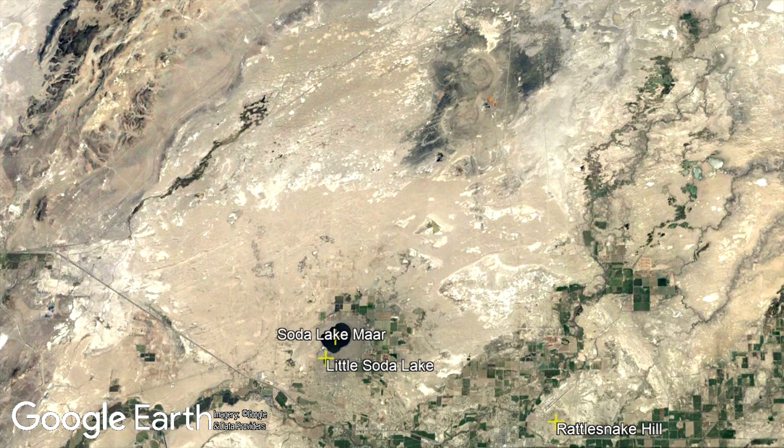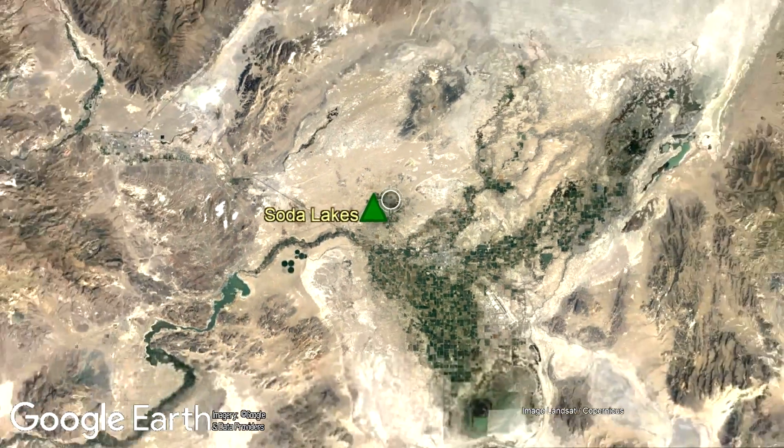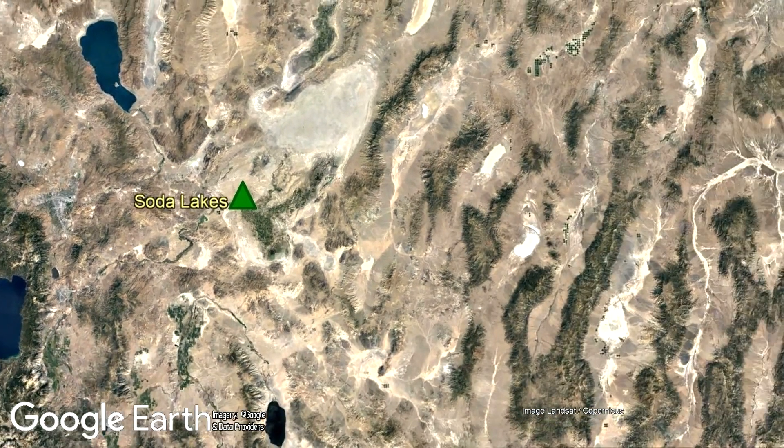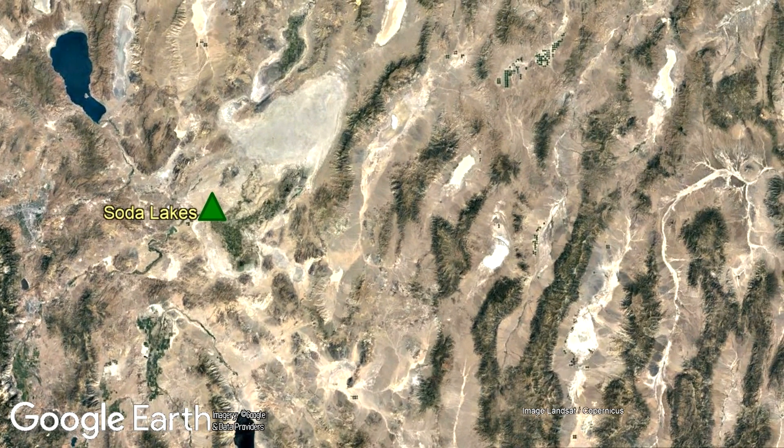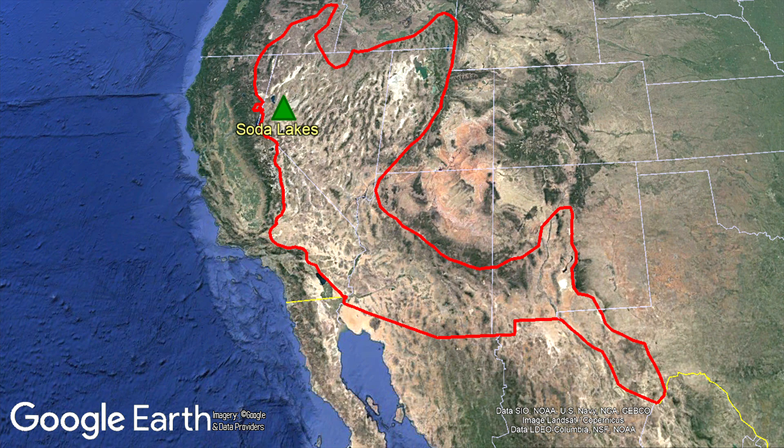With the exception of Rattlesnake Hill, you might note that the two maars, three tuff cones, and the active geothermal field are located along a north-northeastern trend. And if you zoom out further, you will note other mountain ranges which also have the same orientation. This same orientation is not merely a coincidence, but rather exists in almost the entirety of the state of Nevada, being part of what is known as the Basin and Range Province.